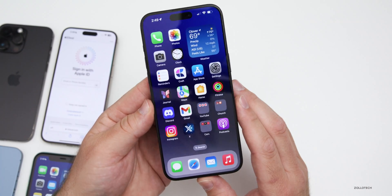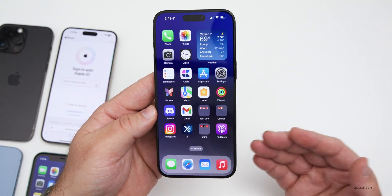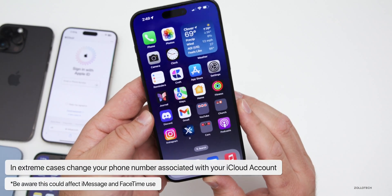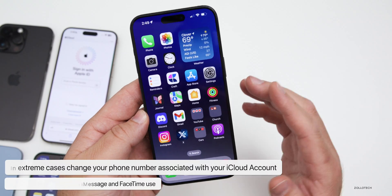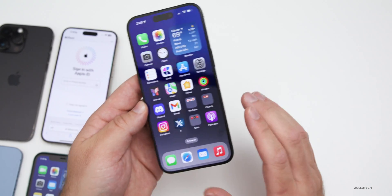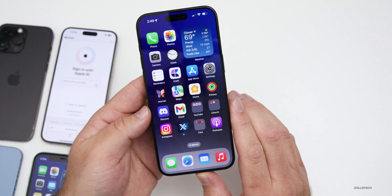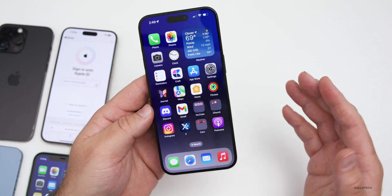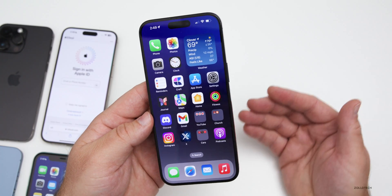If you continue to get repeated prompts and you can get into your account, try to change your associated phone number temporarily — the one linked to your Apple ID. However, this will affect iMessage and FaceTime until you change it back. You can also associate the account with different email addresses without a phone number, which is easier to mitigate if you don't use iMessage or FaceTime.